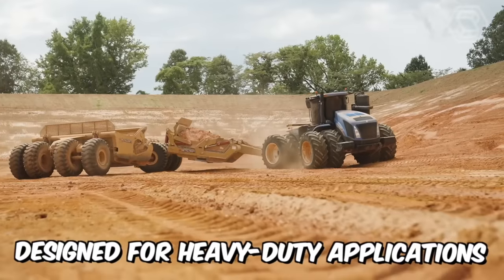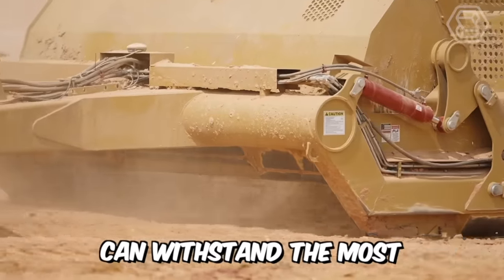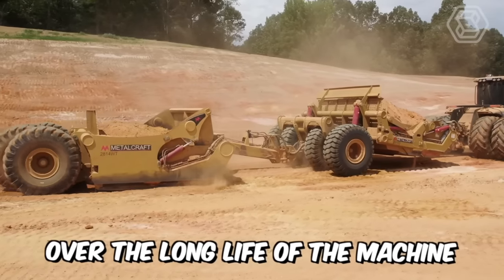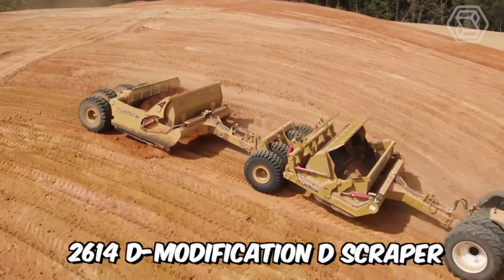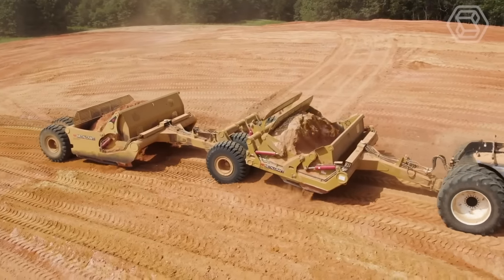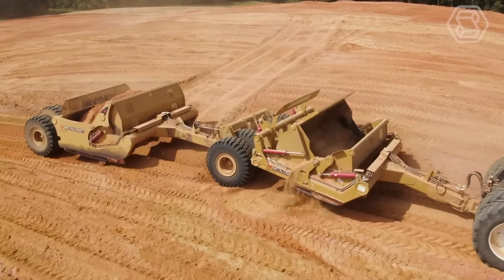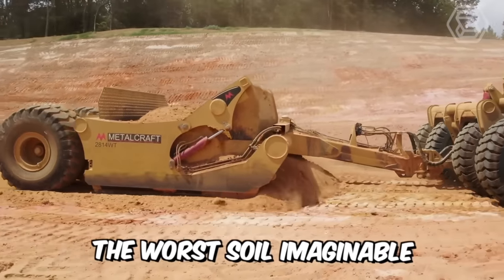Designed for heavy-duty applications, the rugged 2814W injected scraper can withstand the most extreme conditions over the long life of the machine. The 2614D modification scraper with swivel joint makes it easy to move difficult bulk materials on heavy-duty construction sites, allowing you to effectively unload the worst soil imaginable.